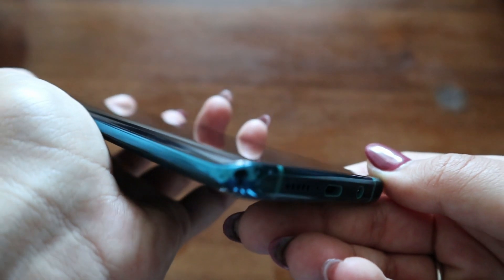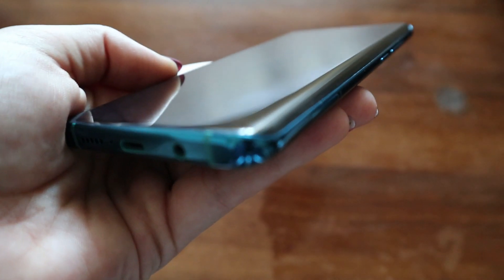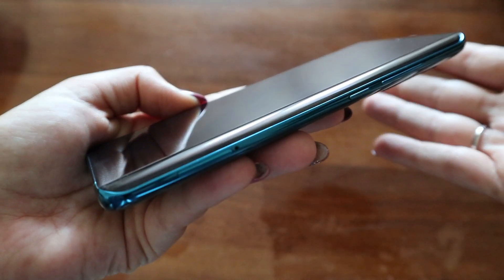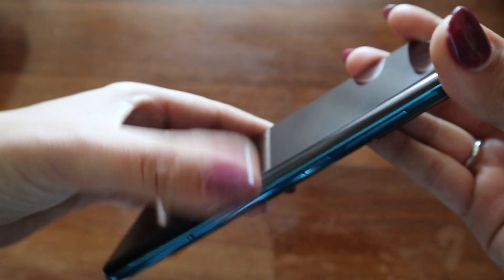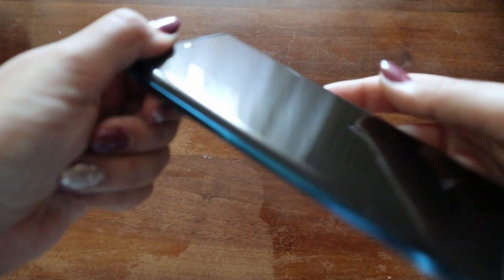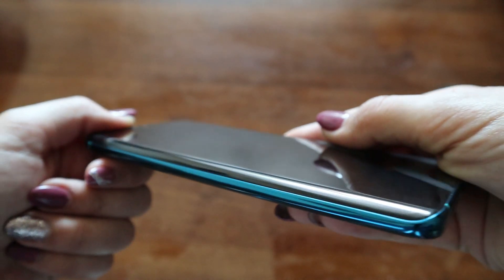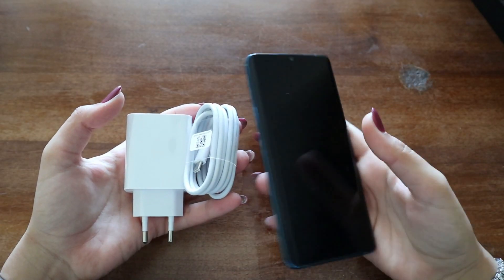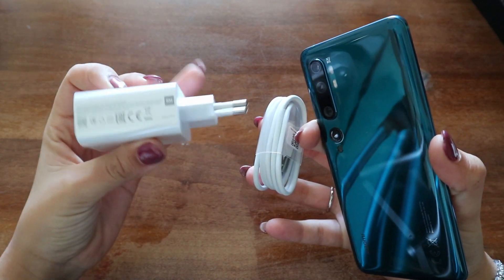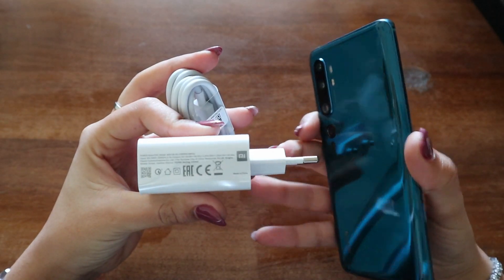Il peso è abbastanza importante: circa 208 grammi, chiaramente avendo una batteria così grande da 5.260 mAh, non poteva pesare meno. Ha anche uno spessore abbastanza importante, da 9,67 mm. Per quanto riguarda il caricatore, ha una potenza da 5A e promette una ricarica completa in 65 minuti.